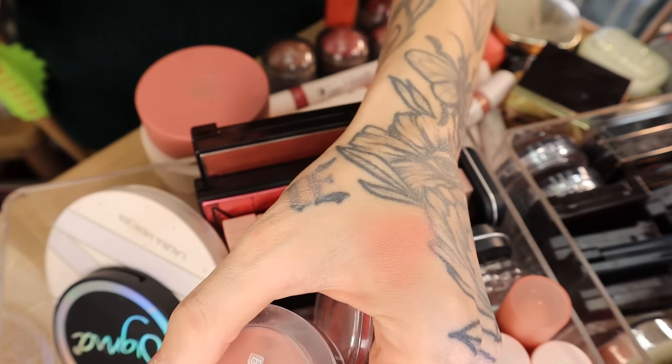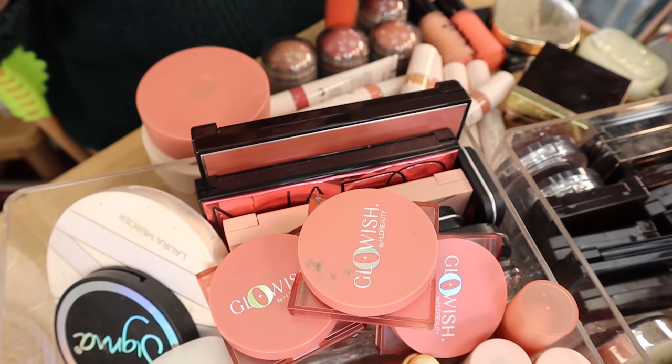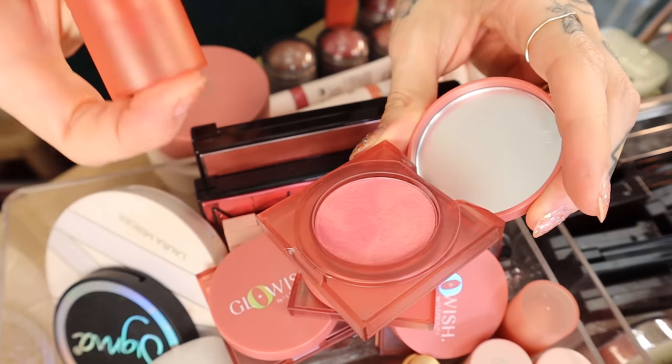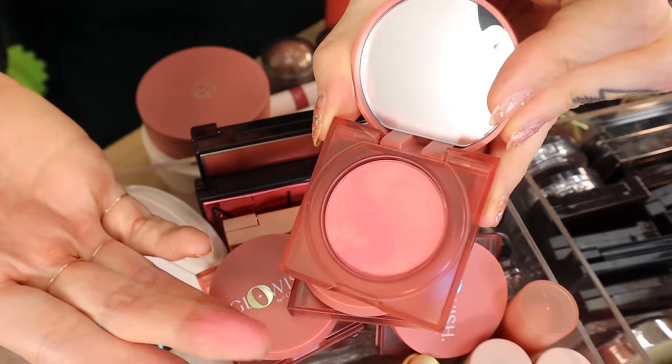These are very similar to the Buxom Wonderlust — these are the Huda Beauty Glowish blushes. I got these at the end of last year. Today I'm wearing Caring Coral over a cream blush — this blush right here, Rebel Red. They're super glowy, but not in a shimmer glow way, just in a hydrated glow way.